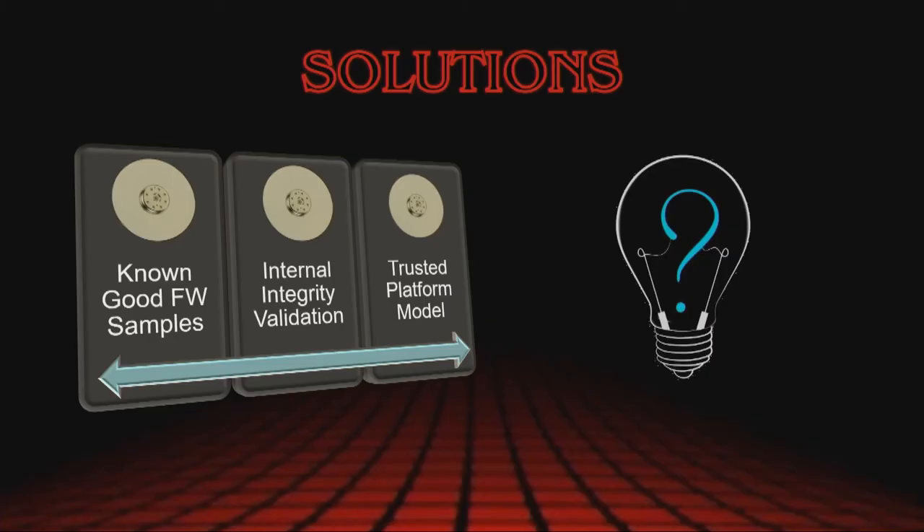Here are some solutions that I think should at least be explored. The first is known good firmware samples — there are actually repositories of firmware that exist on data recovery forums and websites, and they're not too bad. Next, manufacturers should start looking at ways of ensuring the integrity of the firmware. Certain firmware modules should never change — the ones that are at least static could have things like hashing to ensure those firmware modules haven't changed, or at least throw up a flag to say they have. And lastly, something like a TPM model might actually work in this scenario — they've got these drives called FIPS standard models that start to sort of move in that direction.